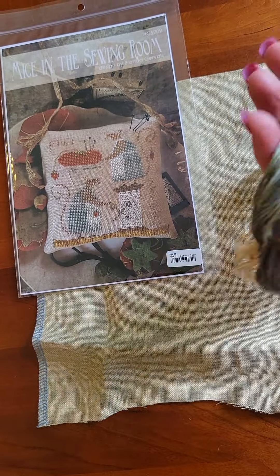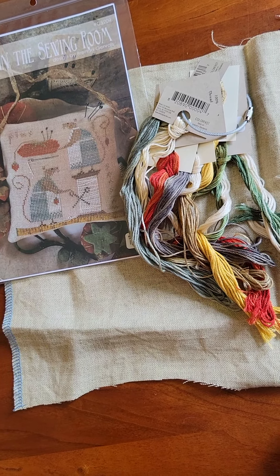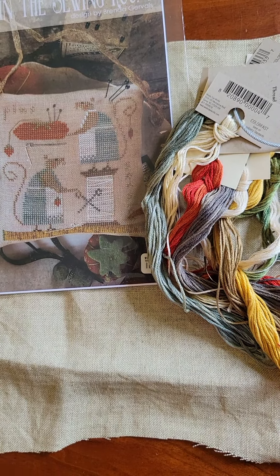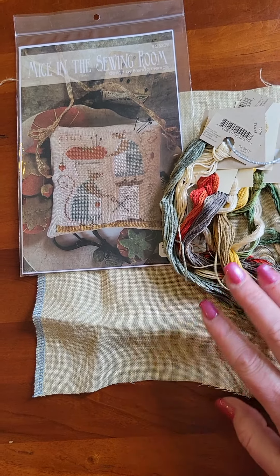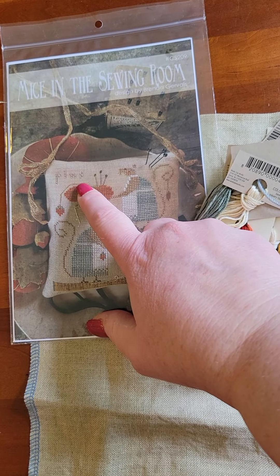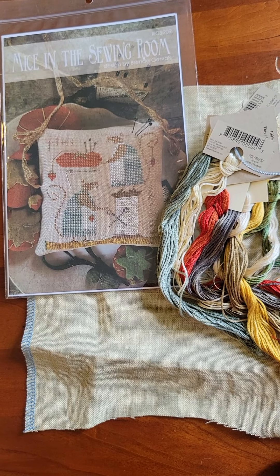I need to go back and look and see what the colorway is on this R and R. I think this is mostly called four threads. Excited to stitch that — it's really cute. We're going to get started on that today and I'll be back tomorrow to show you how far I get. I'm going to start in the top left as usual, so we'll do pins and maybe get started on that tomato.